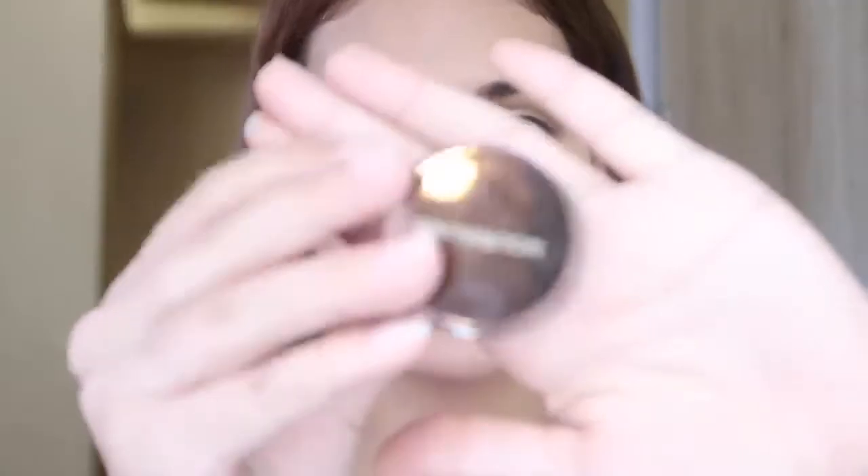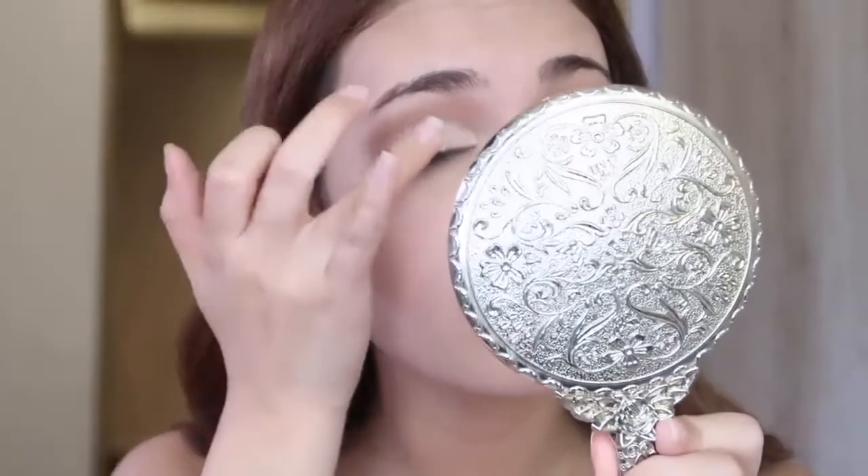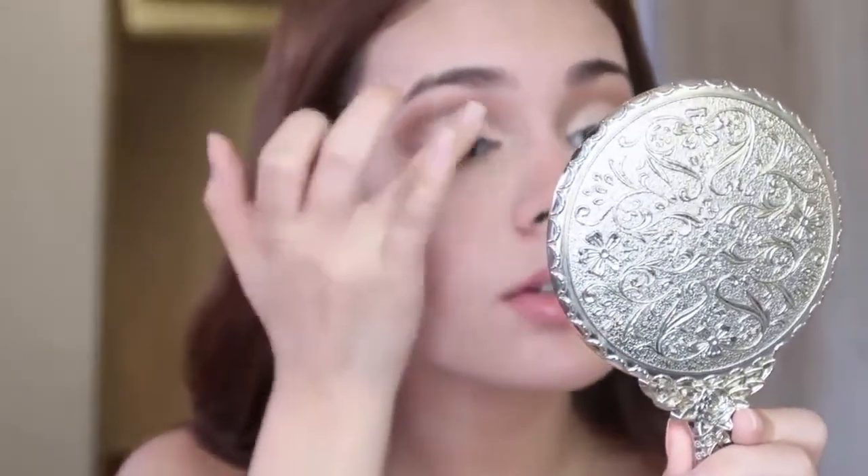I'm using this one by Hourglass — cream glitter eyeshadow. I like to just pat this on. It's so nice; it just makes the color look beautiful.